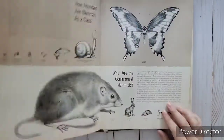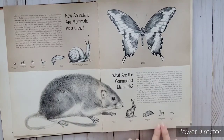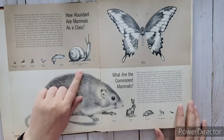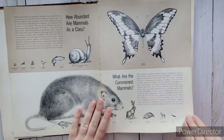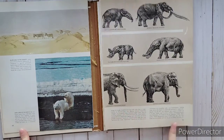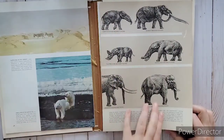Look at this - the carnivores and stuff, the primates. How abundant are mammals as a class - showing how many bats compared to badgers and rabbits, rodents, and then amphibians versus mammals, reptiles, birds, fish, invertebrates, and insects. That is a really pretty butterfly! Some dolphins and some walruses - so cute. But yeah, pages 29 to 52 are missing, which is sad. But here it shows prehistoric elephants, from the beginning through prehistoric to current.